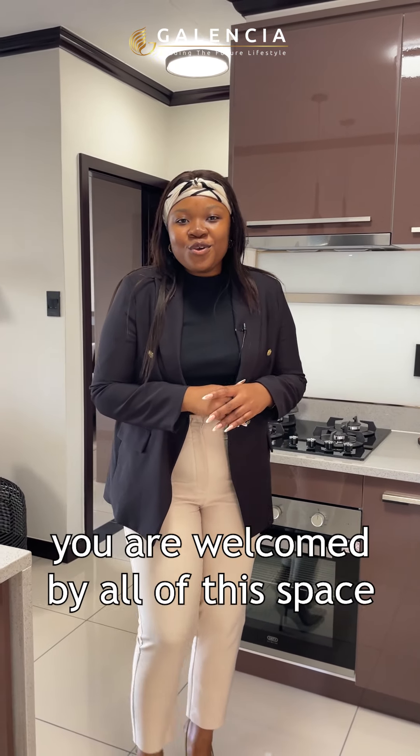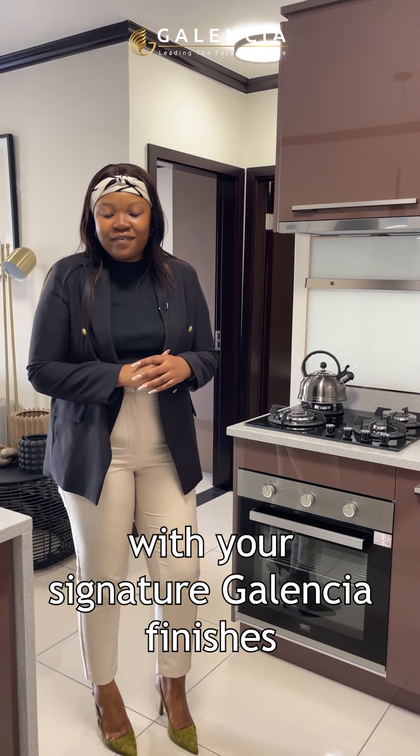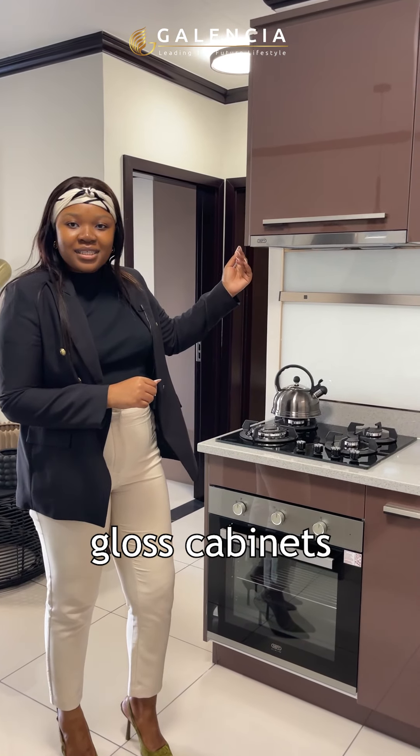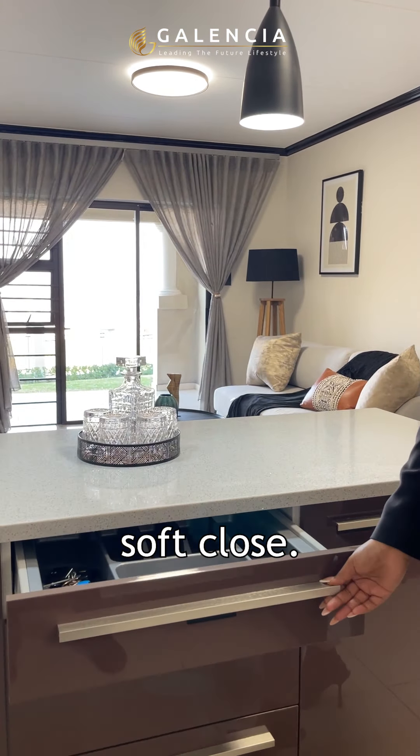As you walk into the kitchen, you are welcomed by all of this space with your signature Galentia finishes, glass cabinets, DeFi gas stove, double sink, and soft close.